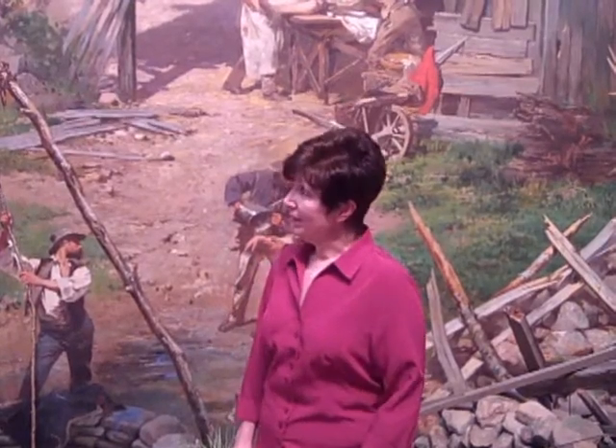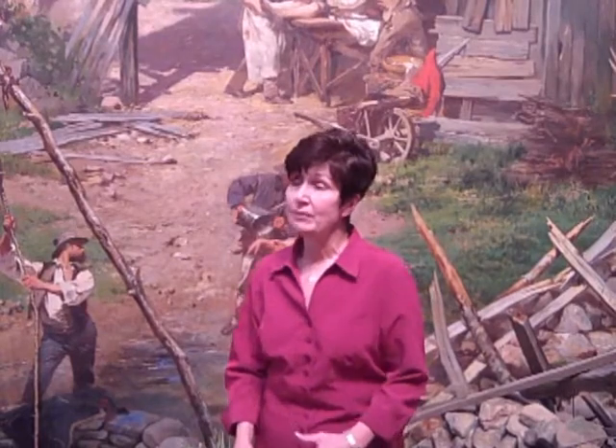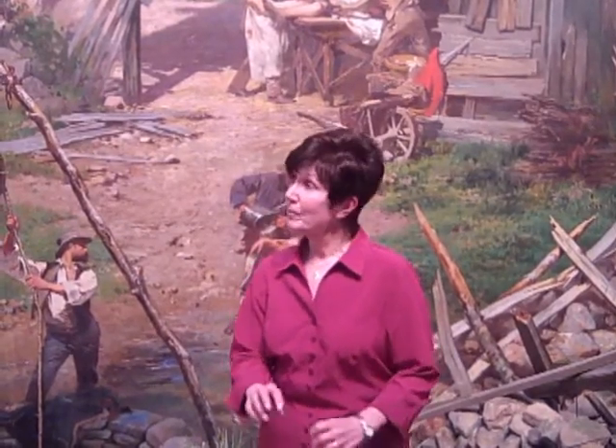We are standing in the diorama of the world-famous cyclorama of the Battle of Gettysburg that captures the last day of the battle in July of 1863. This painting was created in 1884 for the city of Boston, and featured on the canvas are over 20,000 figures.